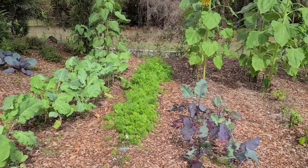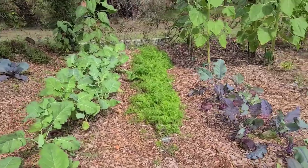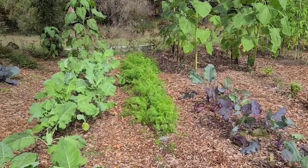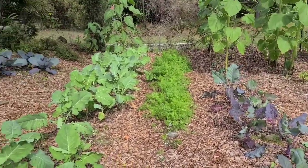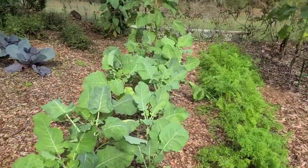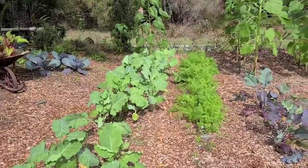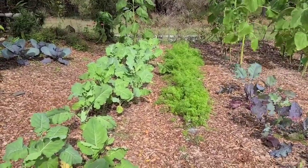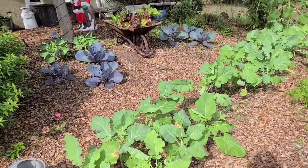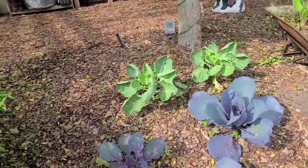Here are our rows of carrots, and our kids have been harvesting a lot of them. Whenever they come home from school and they're hungry, I tell them they have to eat their vegetables first. They come out here and see who can pick the biggest carrots — it's super fun for them. If you want to see more pictures of our family harvesting food and what I'm bringing into the kitchen, follow me on Instagram where I post a lot of stories.